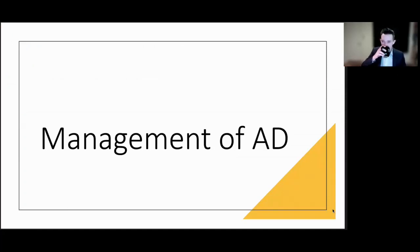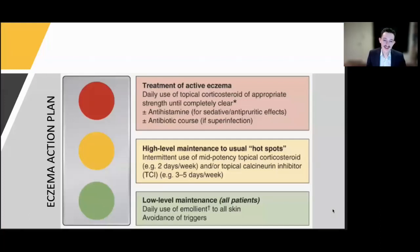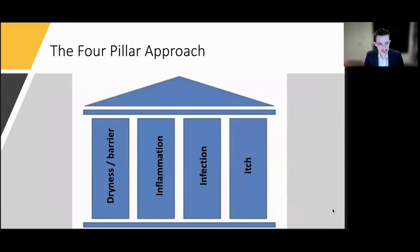Now we'll move to management. One of the most important things is having an eczema action plan, akin to what we use for asthma — highlighting for patients and parents that control is the goal, not cure. I have patients understand their day-to-day maintenance plan for low-grade eczema at typical hotspots, and separately what to do during a significant flare. I approach treatment with a four-pillar model based on the four pathogenic features: dealing with dryness and barrier dysfunction, dealing with inflammation, dealing with infection and staph colonization, and specifically targeting neuropathic itch.